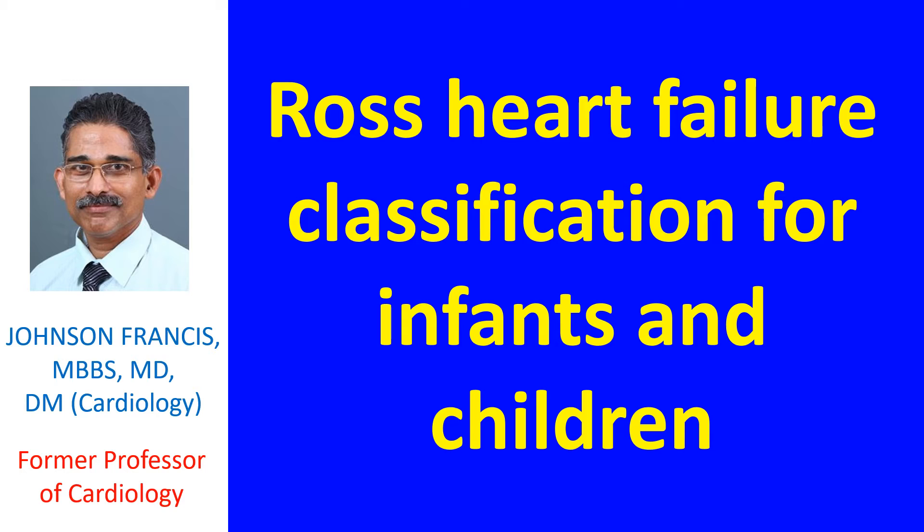In that study, 19 patients were graded as having no congestive heart failure, 9 as mild, 7 as moderate, and 6 as severe congestive heart failure. This seminal work led to the Ross classification for heart failure in infants.